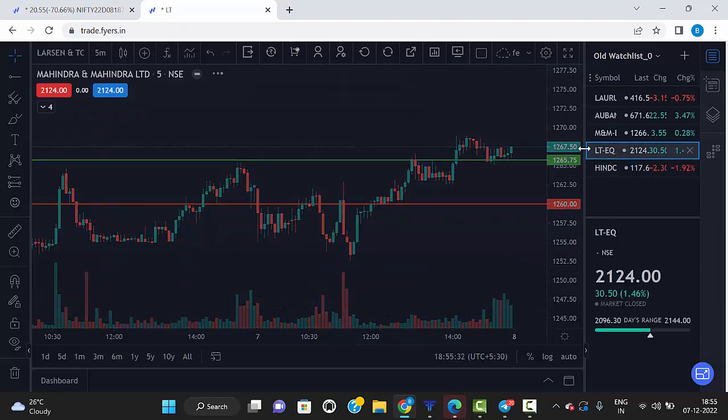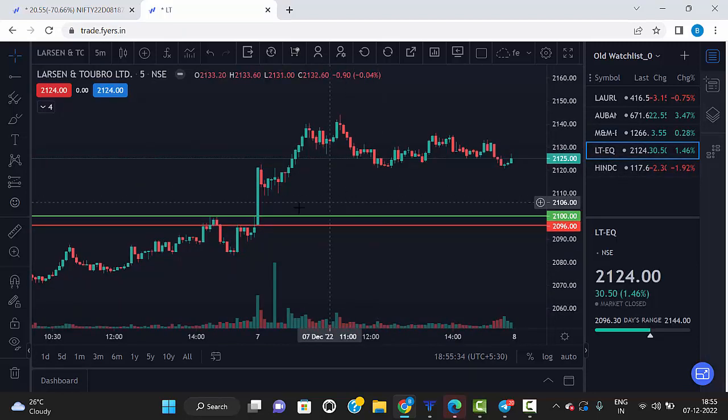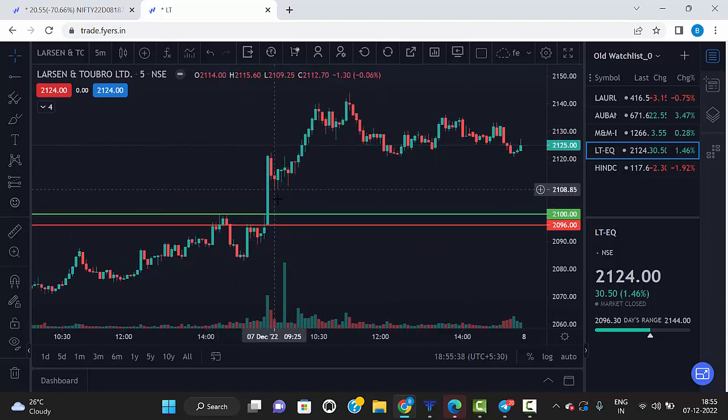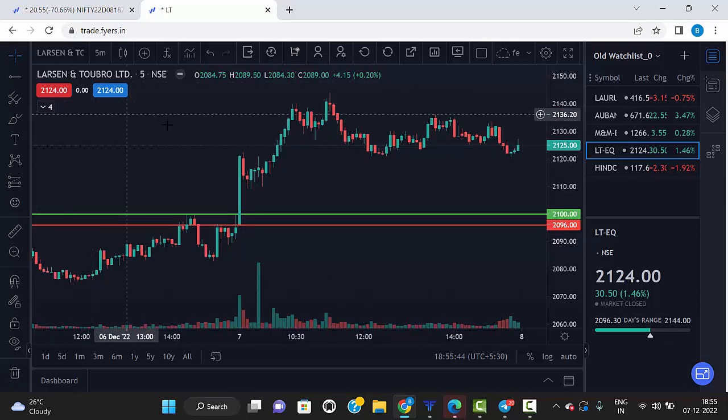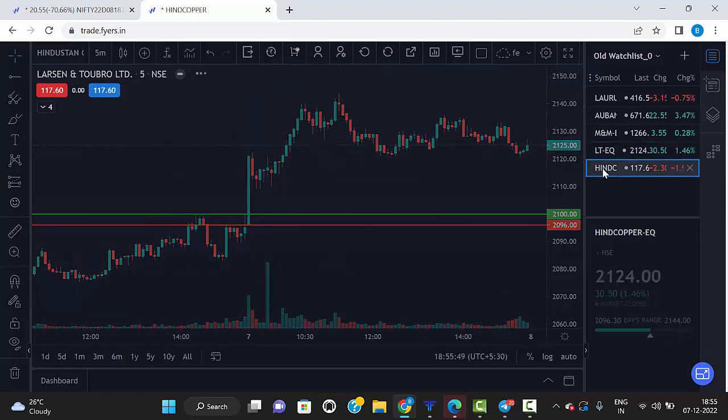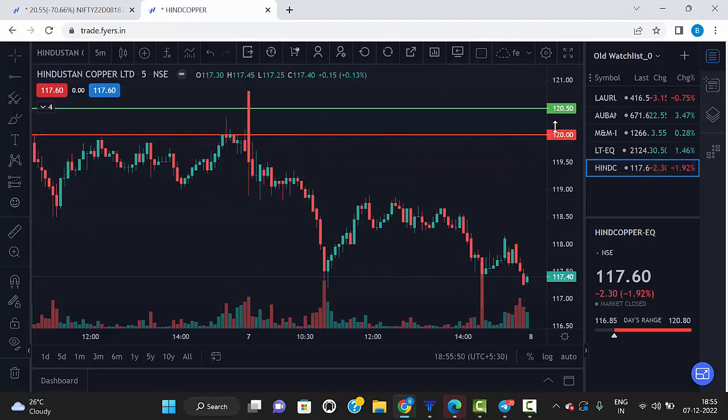The fourth stock is L&T. There is a big candle formed, so we wait for the retest, but it didn't come down. From that point it went up, so L&T — we didn't get a chance to trade today.